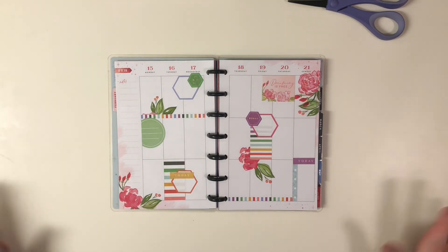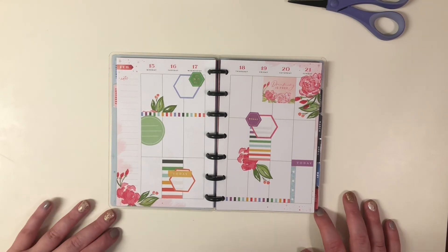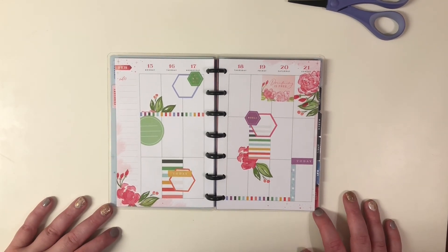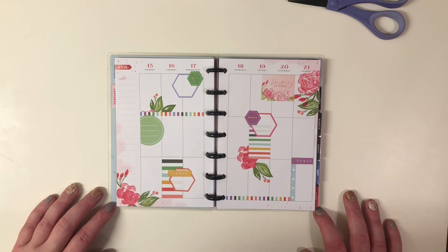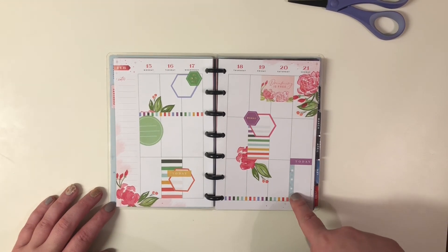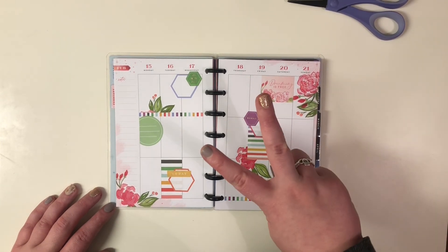I'm really enjoying this spread. I hope that you enjoy the spread as much as I did. If you did, you can let me know by saying it in the comments or by liking this video. Also, please don't forget to subscribe to this channel for more planner-related content. As always everyone, stay safe out there and have a wonderful day. Bye guys!